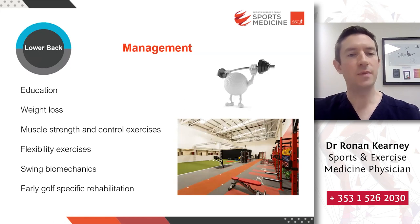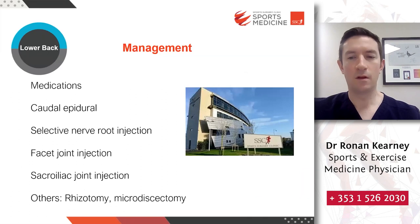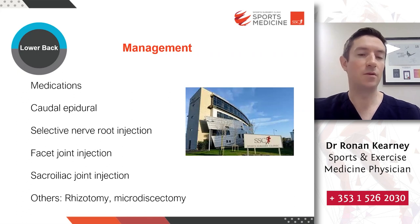In terms of management, the specific approach depends on the diagnosis, but in general there are key core topics to address with lower back pain in golf. These include educating the person on their injury and how to manage it, weight loss where applicable as BMI is a modifiable factor, improving muscle strength and control through exercises as well as flexibility, addressing swing biomechanics in collaboration with a golf professional, and early golf-specific rehabilitation. At Sports Surgery Clinic we also have access to a broad range of secondary management options if first-line options aren't working, which can provide a window of opportunity so that pain doesn't prevent progression of the rehabilitation.